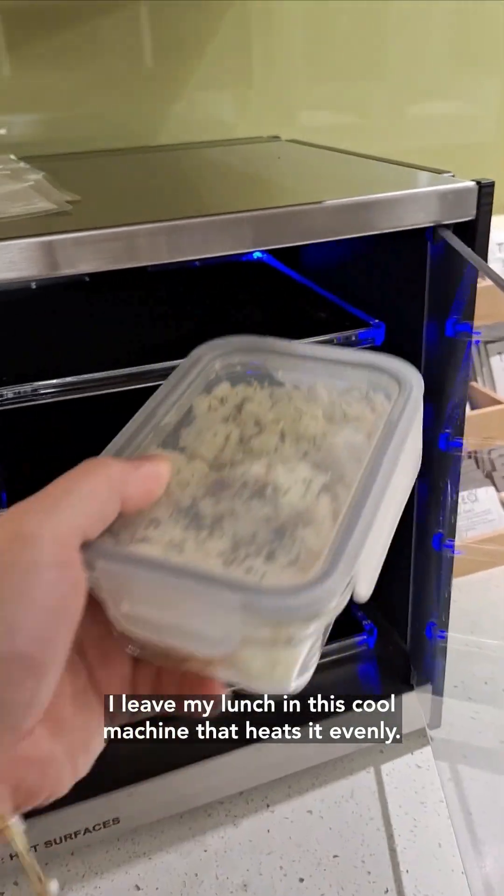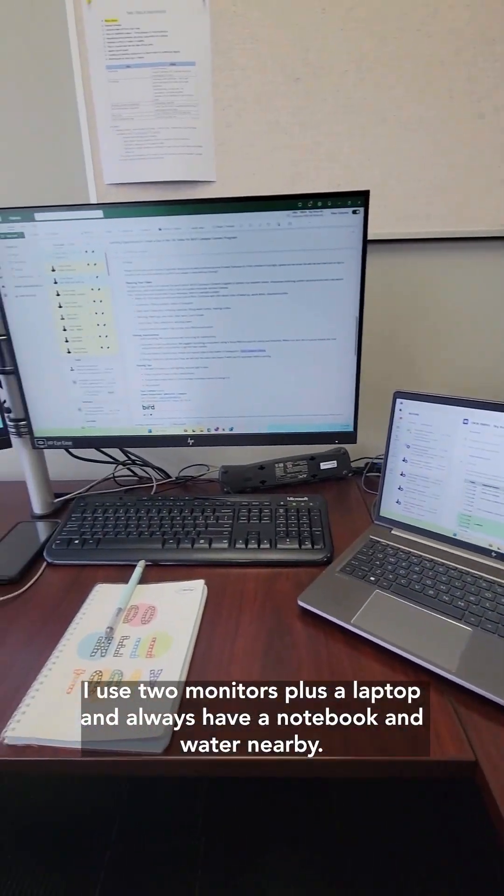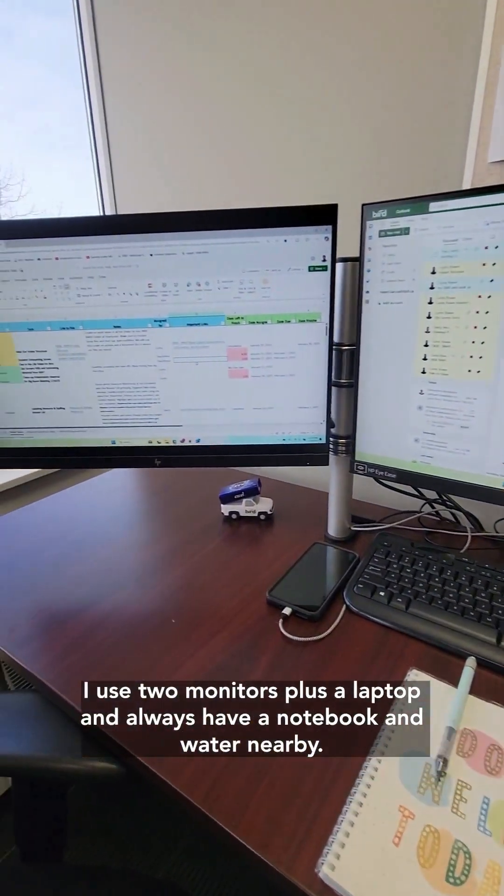I leave my lunch in this cool machine that heats it evenly — it's such a time saver. This is normally my office setup: I use two monitors plus a laptop and always have a notebook and water nearby.